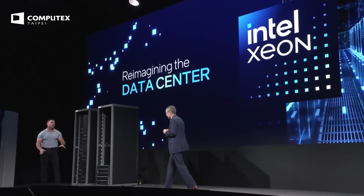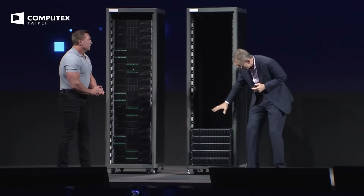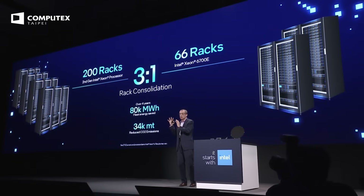That rack has become this. What you just saw was eCores delivering a distinct advantage for cloud native and hyperscale workloads — 4.2x in media transcode, 2.6x performance per watt. From a sustainability perspective, this is game changing: a three-to-one rack consolidation over a four-year cycle. Just one 200-rack data center would save 80,000 megawatt hours of energy.